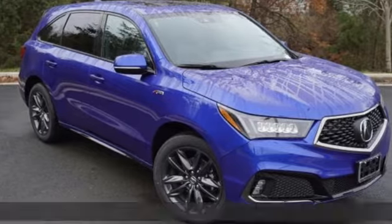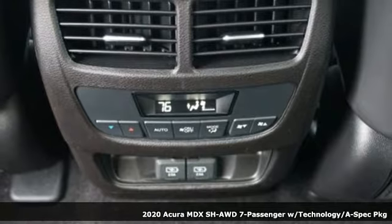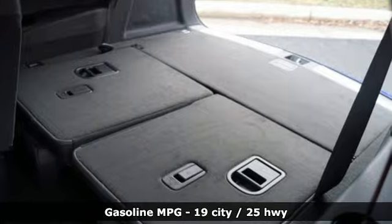It's a new 2020 Acura MDX. This elegant MDX is designed to encourage all of your endeavors. It's equipped for all your driving needs and wants.